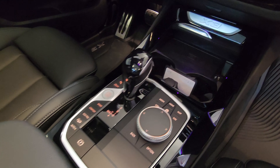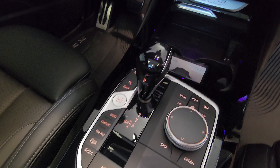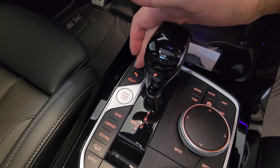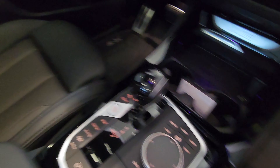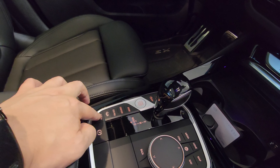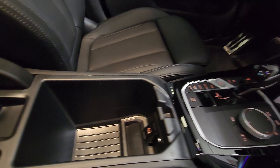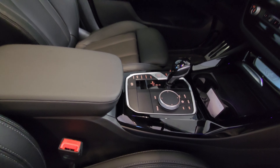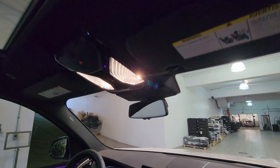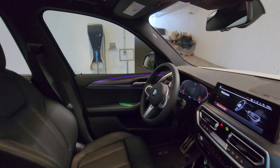We have a 12-volt plug, cup holders, gear selector, all the different driving modes, traction control, park assist button, automatic engine start-stop off, the start-stop button, hill descent control, auto hold, electronic parking brake, and the iDrive controller. Lifting the iDrive controller reveals a USB Type-C charging port with illumination. Up top you've got the visors and a microphone.